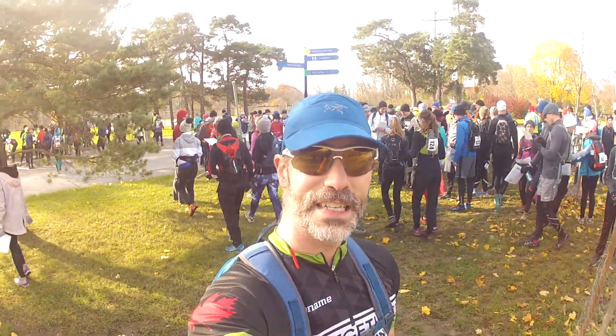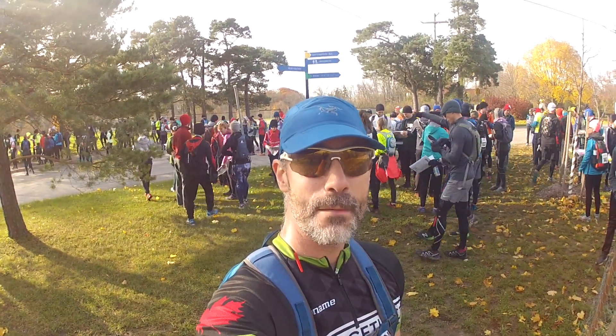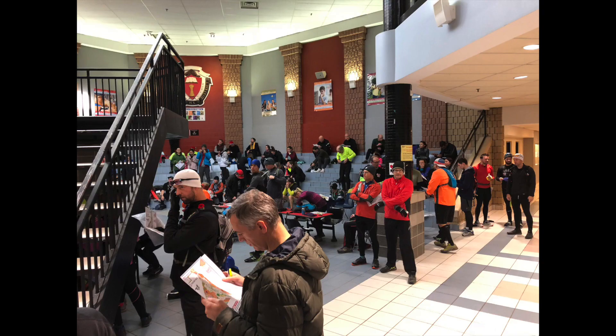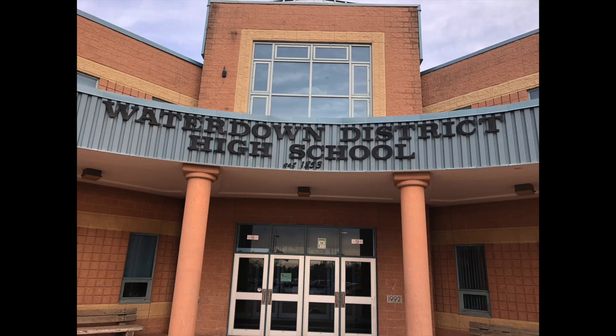Hey everybody, it's Craig for Get Out There magazine at the start line of Raid the Hammer 2018. This year's Raid the Hammer was as popular as ever with a ton of teams in each of the full and half raid distances, and Waterdown High offered lots of room for both events.